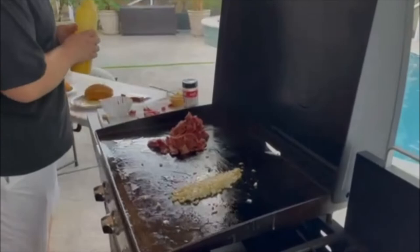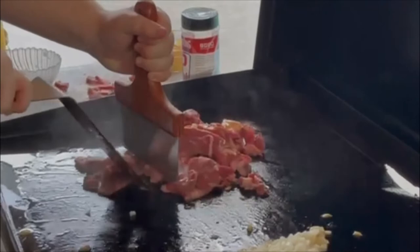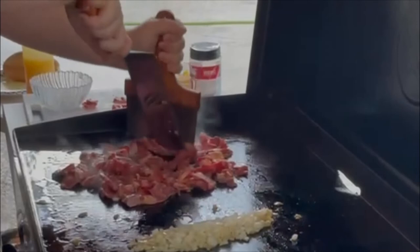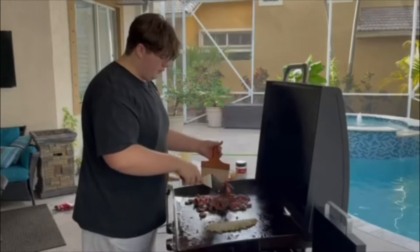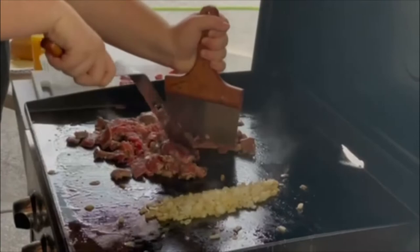We're using a ribeye steak here. You're going to want to chop and pull so you can cut the steak. Good job — make sure it's nice and thin. When prepping your steak, you want to make sure it's slightly frozen, as that makes it easier to cut with a knife. Just pull and you'll cut right through it.